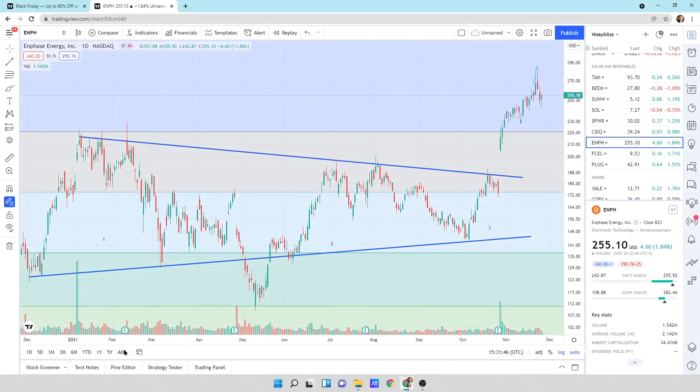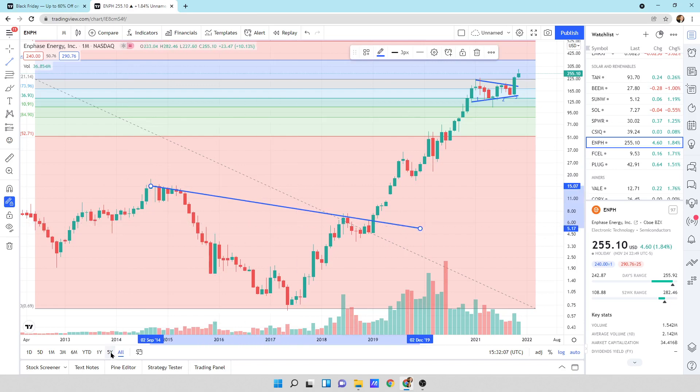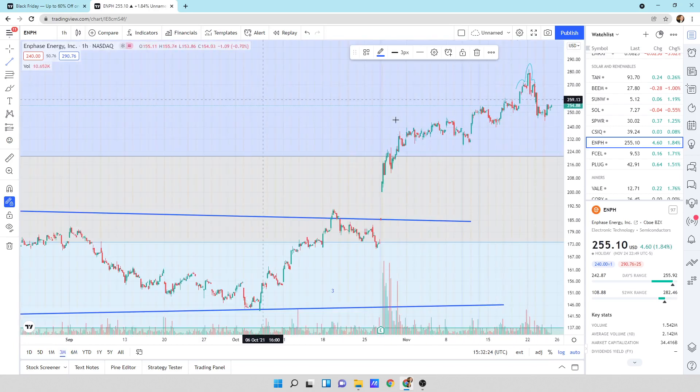This is Enphase. Going way out — this thing has had a massive run, all the way from $0.74 to $255 right now, from 2017 — a massive bull run. Zooming in on the upper right-hand side, we've got a one, two, three — the third didn't even pull back, it just broke. We've been moving on up for Enphase. Up here it looks like we could have a little bit of a topping pattern — almost a shoulder, head, shoulder — but I think we could continue higher out of these big breaks. That's Enphase, ENPH.